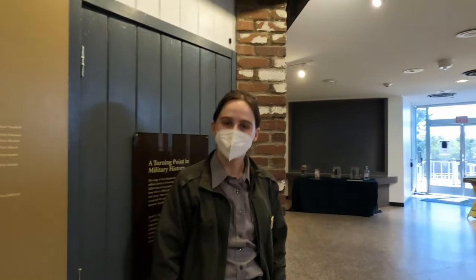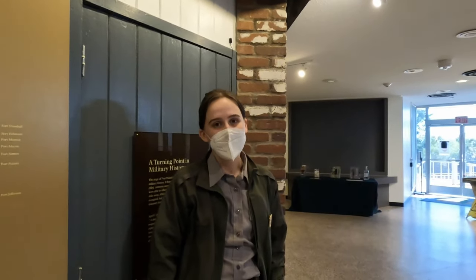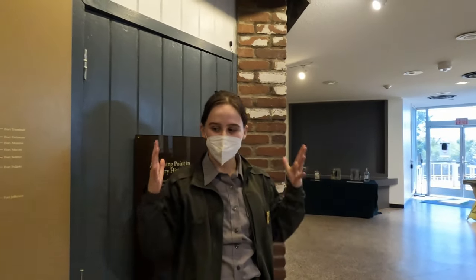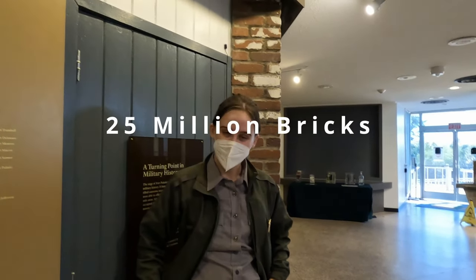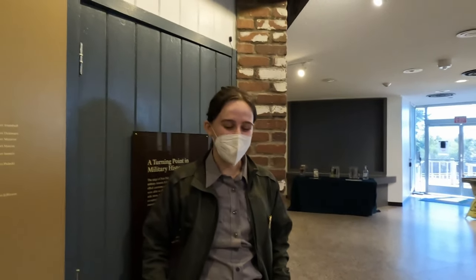Fort Pulaski is one that at the time was thought to be impregnable. The fort is a masonry fort — there are millions of bricks used to construct it. 25 million bricks. That's incredible. 25 million. It really blows your mind.